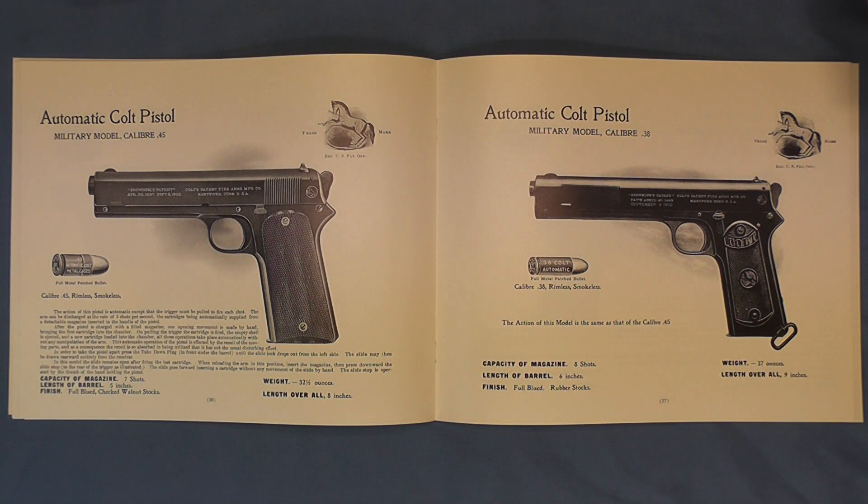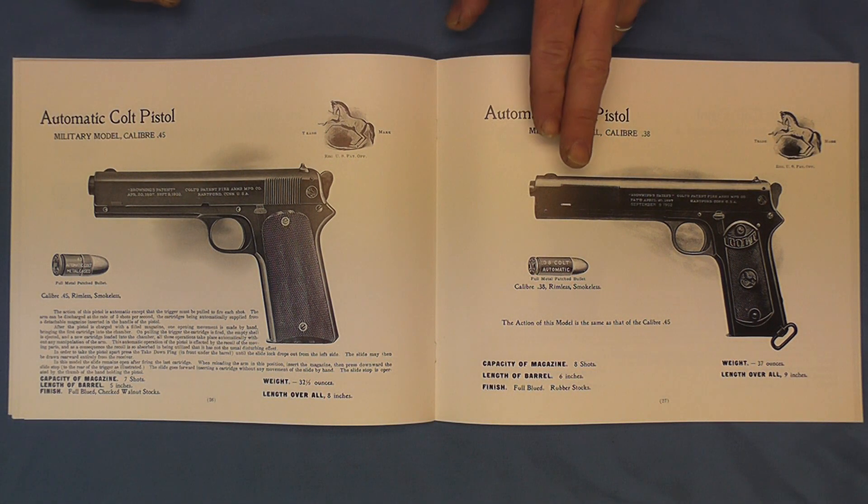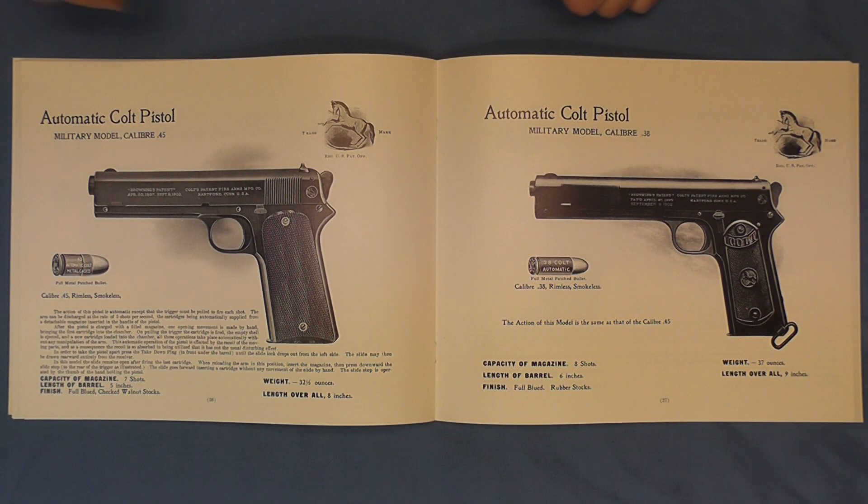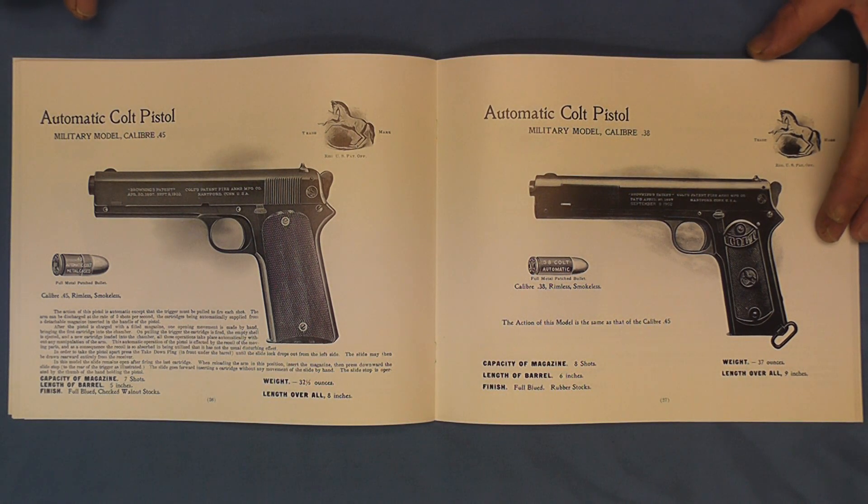You can see the grip angle here being almost perpendicular — kind of an awkward hand position for that. And then we have the 1902 military model, which had a lot of the improvements that were recommended on the 1900 from the military as they took it into field trials with these pistols.